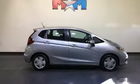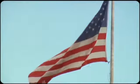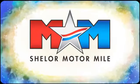Every Honda's designed with the driver in mind. Take it for a test drive today. So come visit us on the Motor Mile, where you're always a name and never a number. Call, click, or stop in.